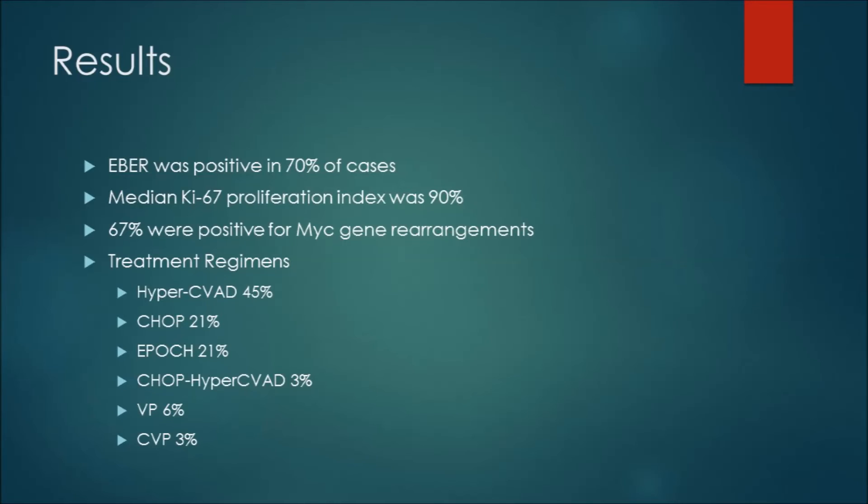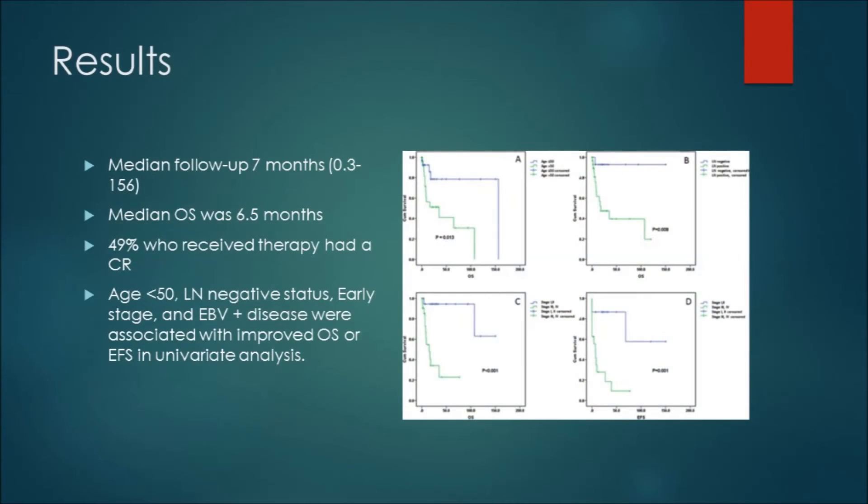The median Ki67 proliferation rate was 90%, and close to 70% were positive for MYC gene rearrangements. Treatment regimens varied, but the majority of patients received aggressive therapies with hyper-CVAD or EPOCH. Median follow-up was seven months.